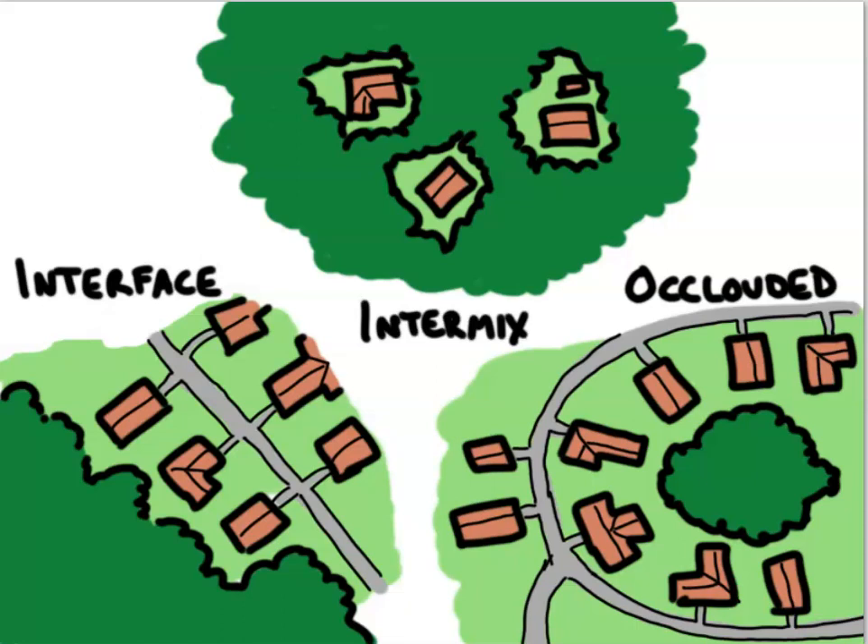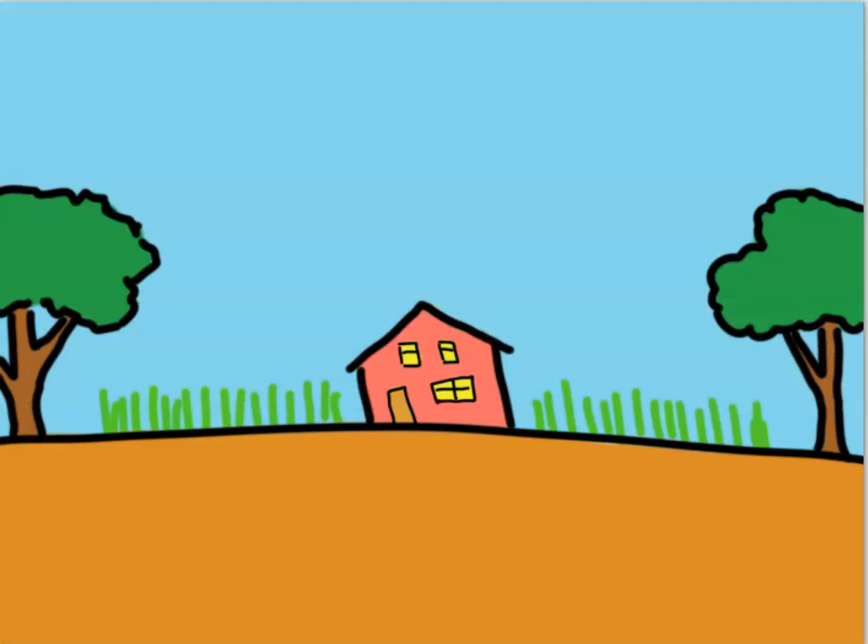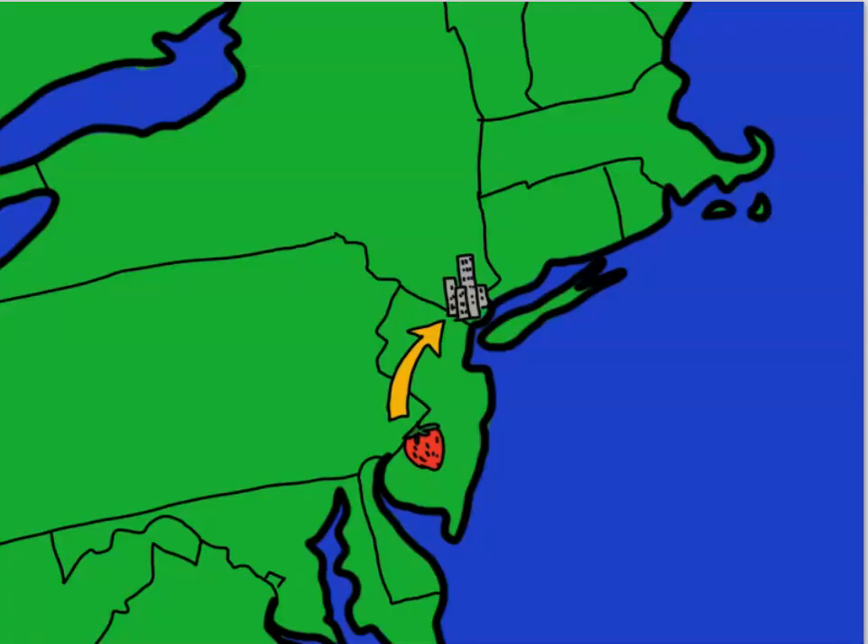The WUI has been growing over the last half century due to changes in how Americans, as well as people in other highly industrialized countries, live their lives. In the past, most urban areas were separated from wildland vegetation by a ring of farmland, because the food for those urban areas had to be grown locally so that it could be transported to people cost-effectively. This ring of farmland protects the urban areas from fire.